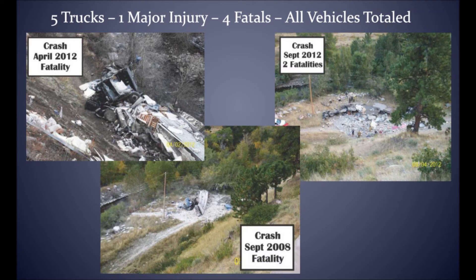In this slide we can see several trucks that didn't utilize the catch net system. You can see the results speak for themselves. Unfortunately, these crashes resulted in four fatalities. Please don't be a statistic — use the catch net if needed.